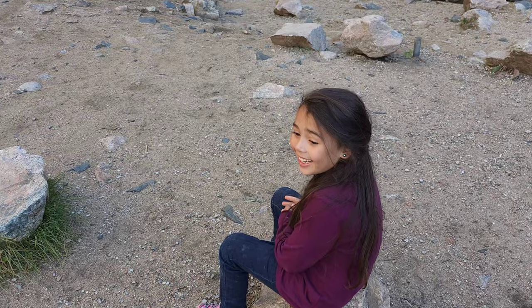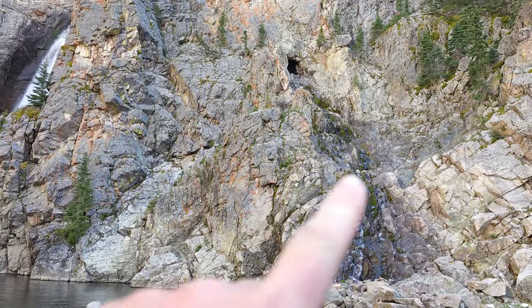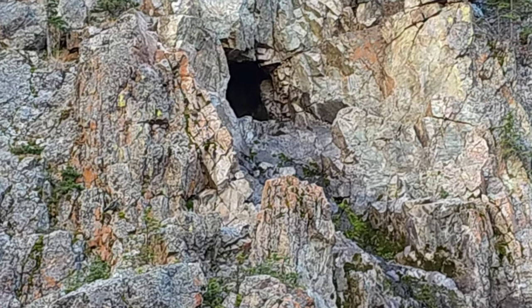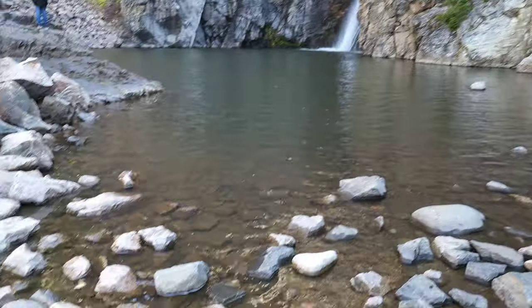I almost want to go for a swim. Bella, look — there's a cave up here, right there. Oh, I wonder what's in there — looks like the water's coming out of there. What do you think is in there? That'd be a cool place to go camp, right?